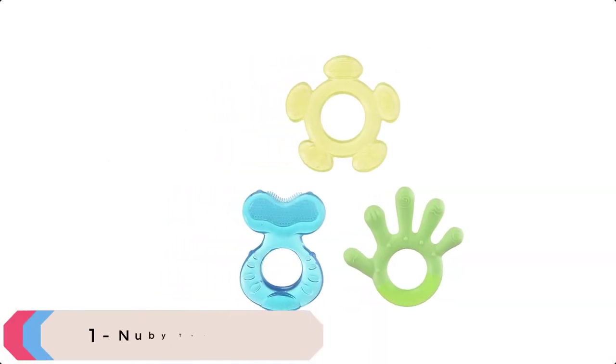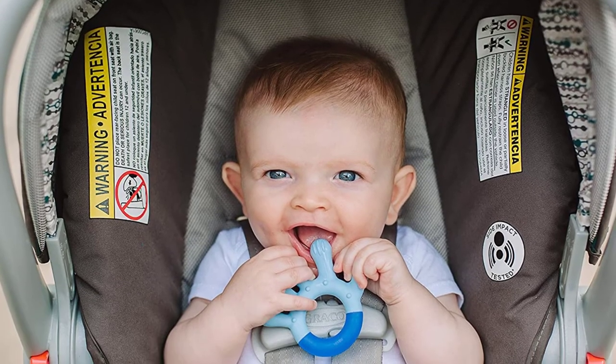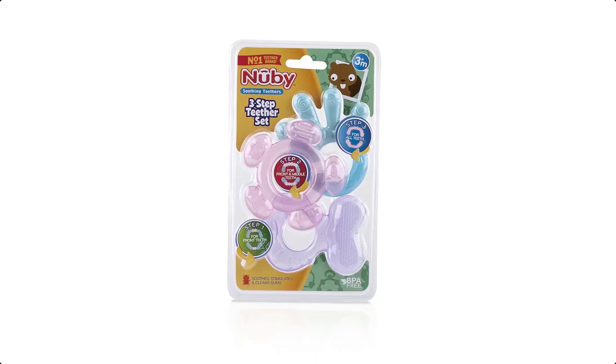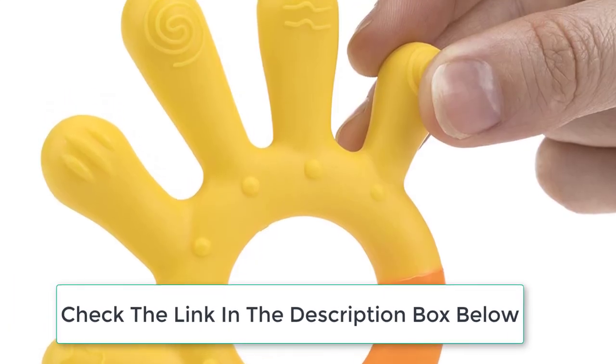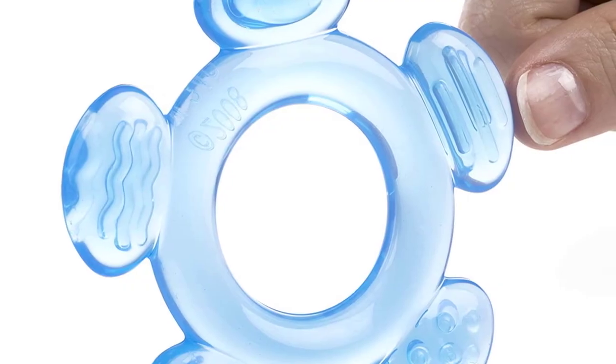At number 1 we have Newbie Teether. Each teether features multiple teething textures that soothe, massage, stimulate, and clean baby's gums. The 3-stage teether set includes 3 teethers for front, back, and middle teeth teething. The teethers are sized for little hands to easily hold, and the massaging bristles assist in the eruption of teeth by gently massaging baby's gums.